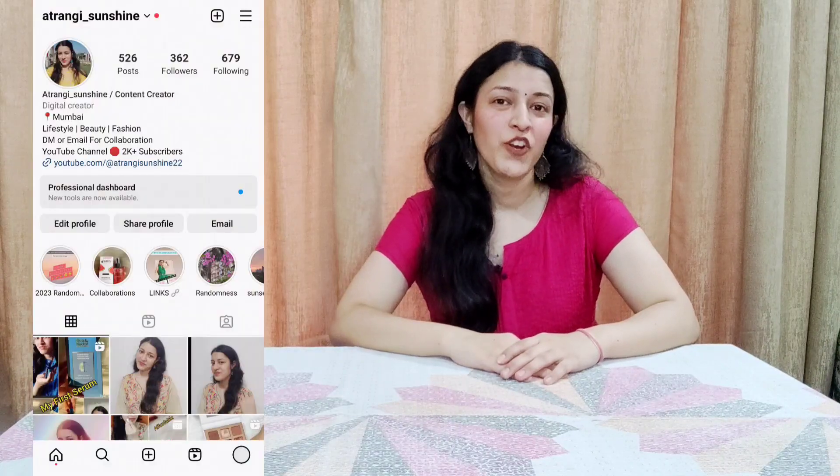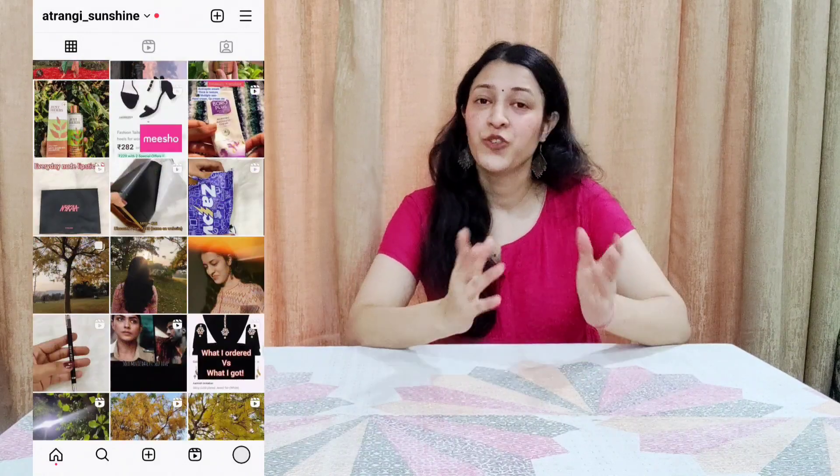Hi guys, welcome back to my channel! If you haven't subscribed yet, watch this video and subscribe. Also, don't forget to follow me on Instagram because I have a lot of content there and you don't want to miss out. So today's video — you can tell by the title — is a 'What's in My Bag' video.